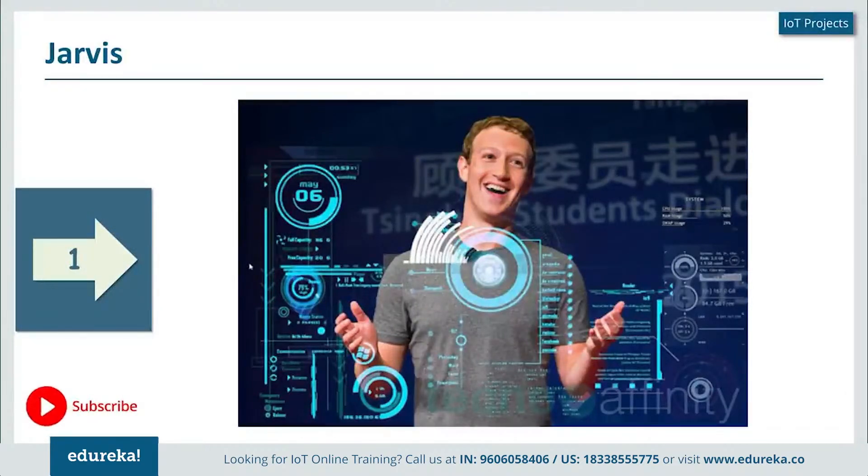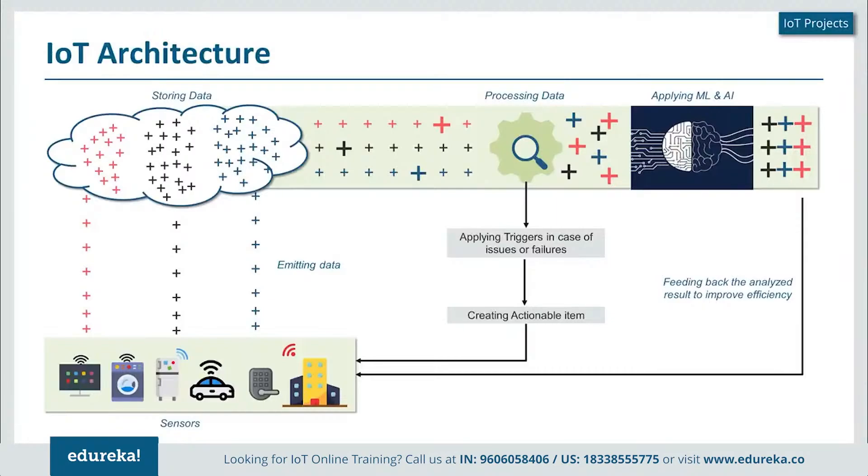What you need to understand here is that Internet of Things is not something that's just dependent on a sensor or a few sensors connected to a Raspberry Pi or Arduino board. When I look at the entire architecture of IoT, this is a complete ecosystem wherein sensors gather information, which is stored on a platform and then processed. If there are issues or failures reported by these sensors, actionable items need to be created to ensure they're never repeated. The processed data is then passed into machine learning and artificial intelligence in order to understand, analyze, and identify various patterns, and help pass this information back to the sensor.